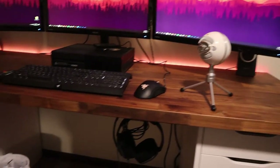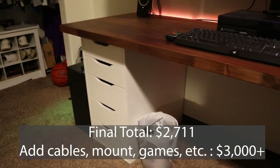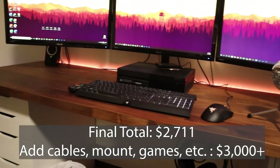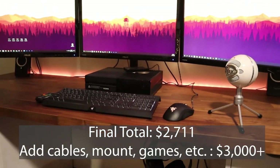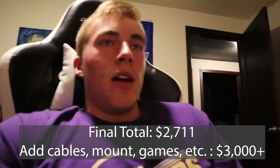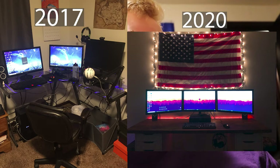That brings the total for everything I just listed to $2,711. And if you add all my Xbox games, all the cables, my mount, and other stuff, it would be well over $3,000. I don't recommend you go spend $3,000 on a gaming setup right away — I started building this back in 2017 and gradually just upgraded over time. But I don't feel bad about it. I think it's pretty sick.